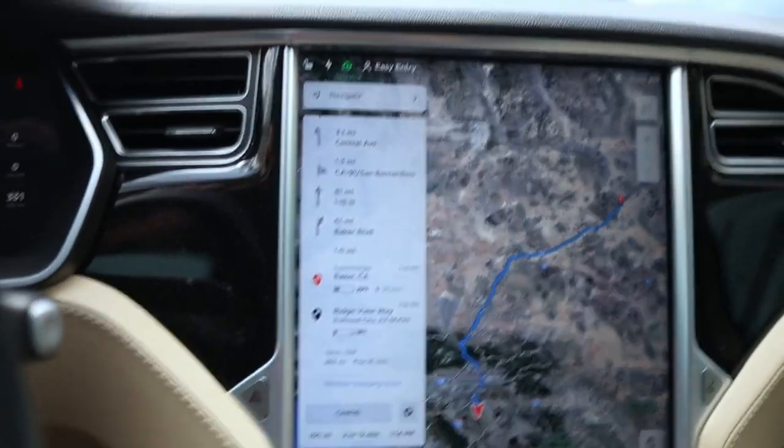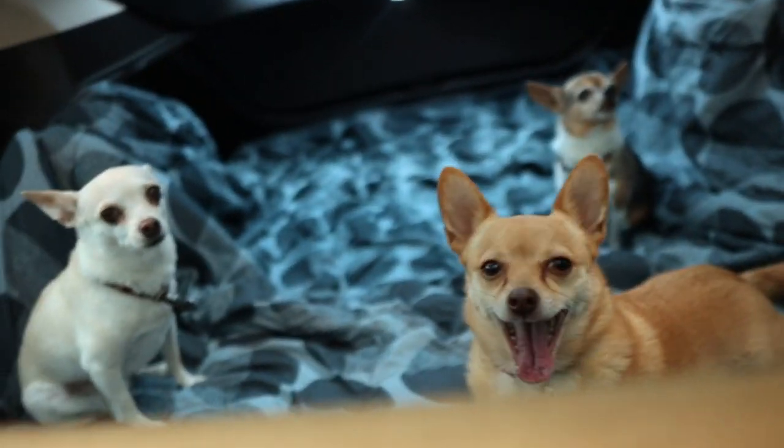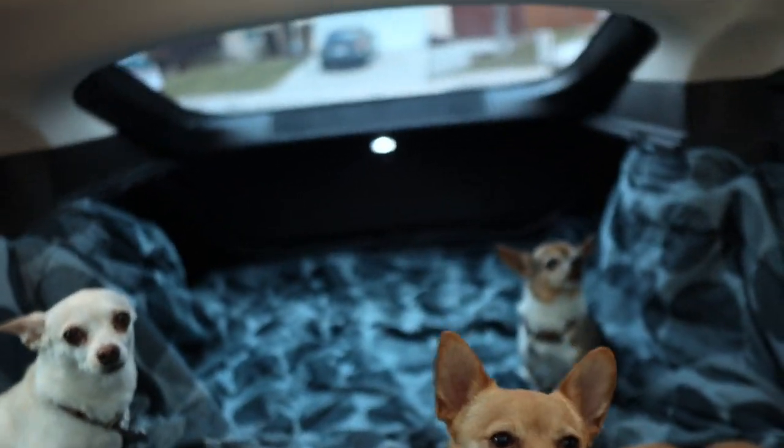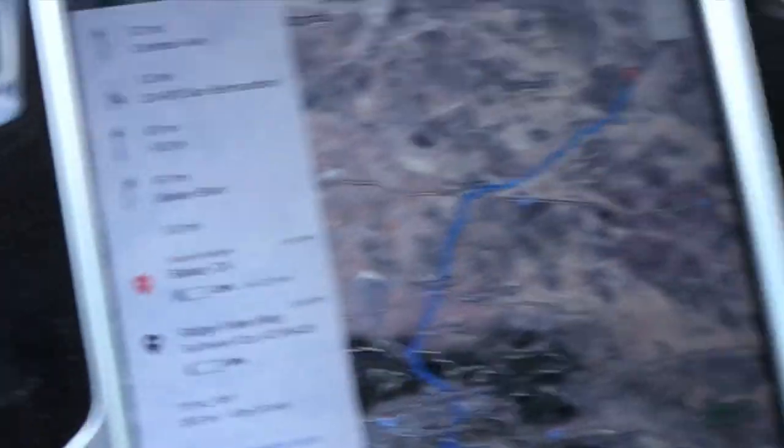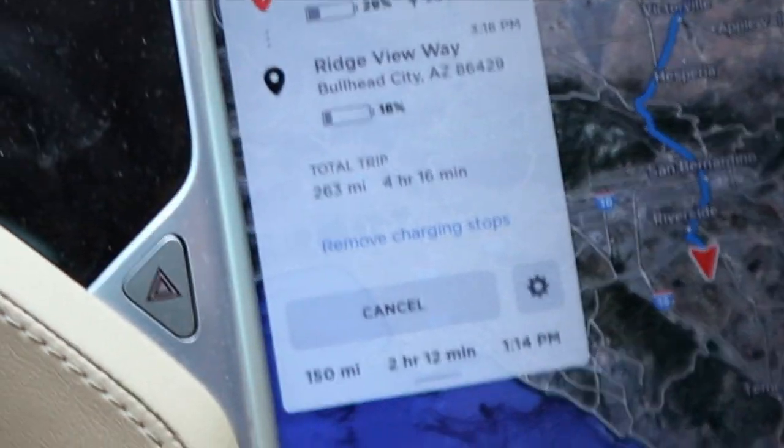Alright, we're all loaded up in the S and there they are getting ready in the 3. I've got some travel companions with me — the three Chihuahuas — and they basically have the entire back of the car for their relaxing. So we already know we're not going to do the route that the nav wants us to do.